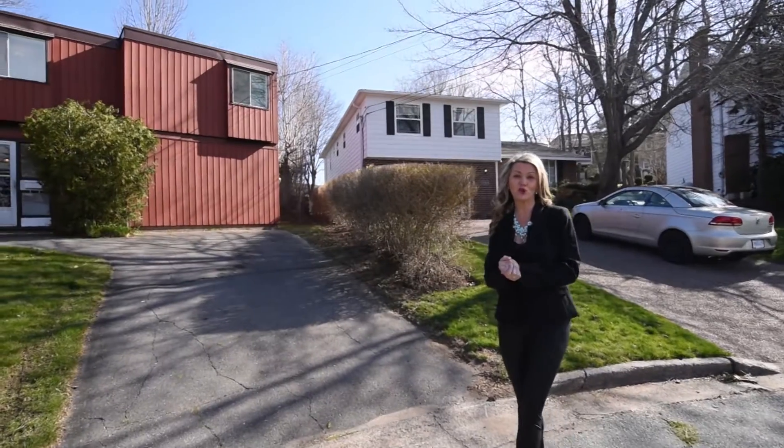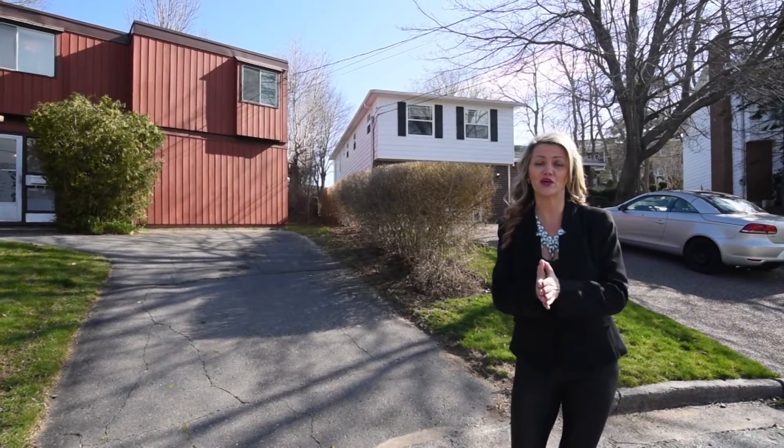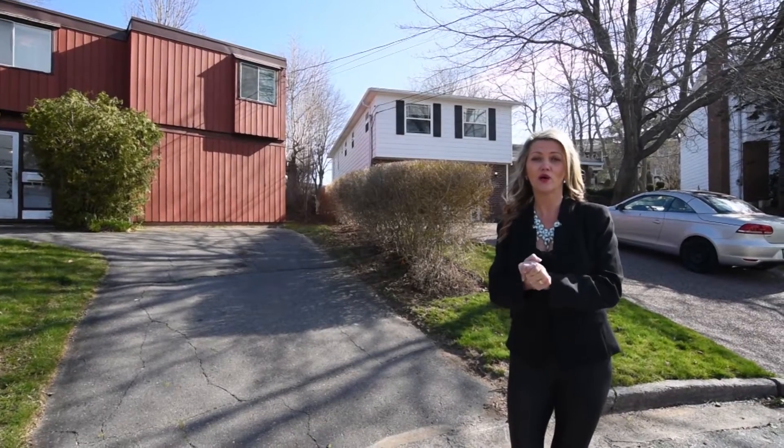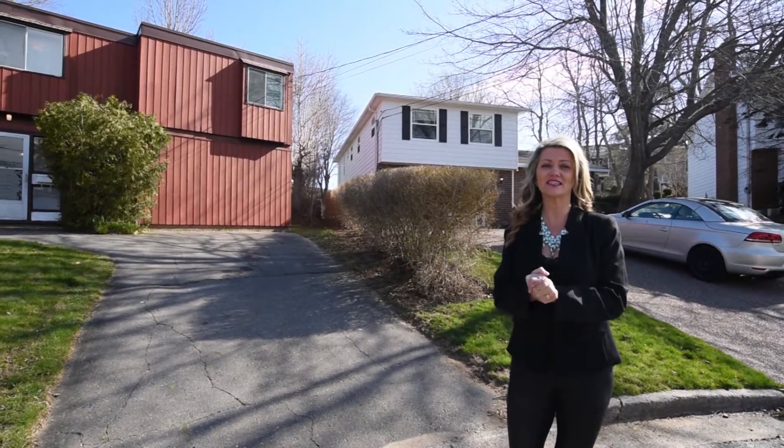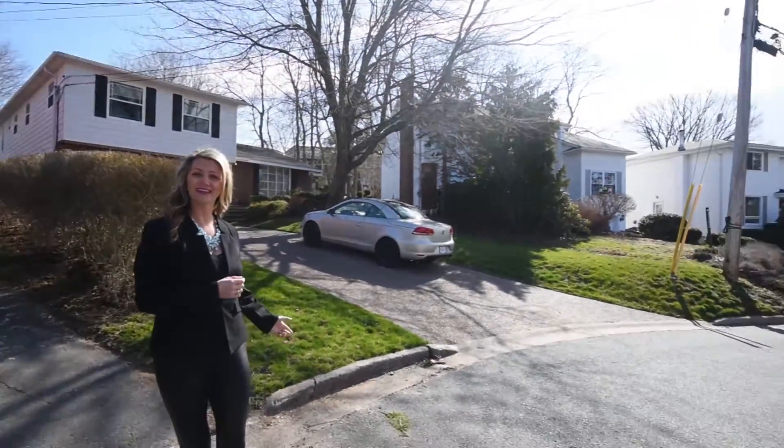Hi there, I'm Sandra Pike from Royal Page Atlantic and the Pike Group. Welcome to those of you listening down here in the south end of Halifax. We are at 5960 Campbell Drive and as you saw, we are on a fantastic cul-de-sac.